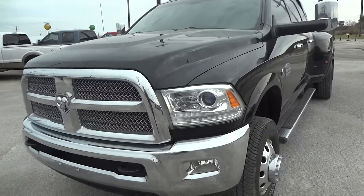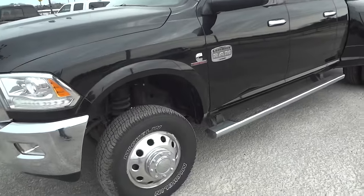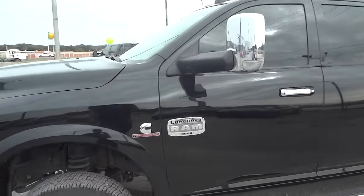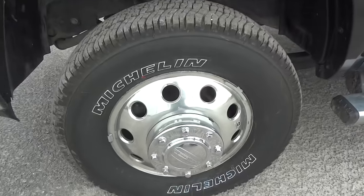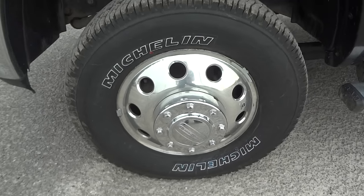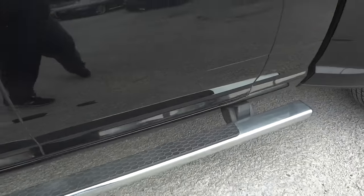Nice projector headlights up front. The Longhorn package is like Ram's version of Ford's King Ranch package, so it's got the premium leather interior. It's got Michelin tires on the original 17-inch wheels. Running boards on the side.